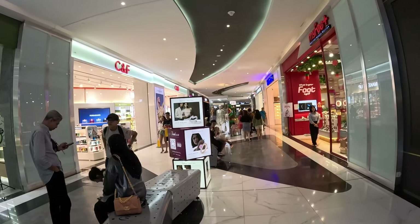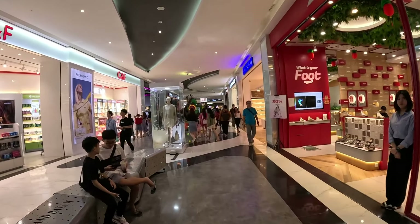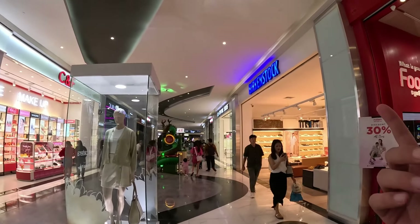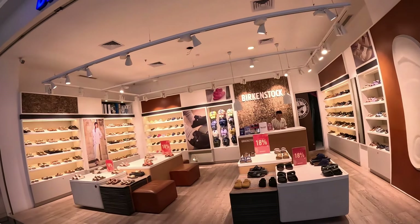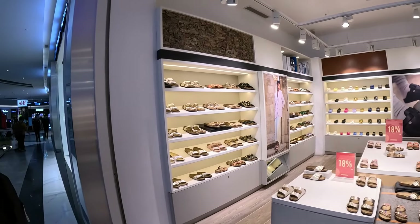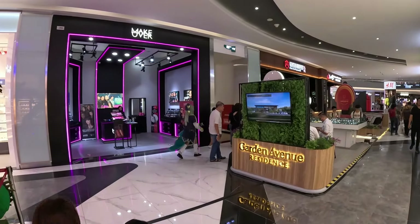Looks like people are just practicing the runway stuff. Look at this — Nature Republic. They have a lot of different Western brands here too. I see H&M, and Birkenstock over here. My friend really advises me to get a pair. Oh, there's even cosplay over here — girls in cosplay costumes.